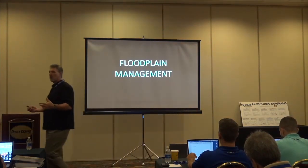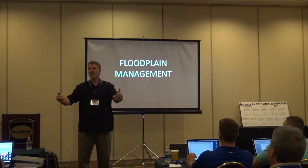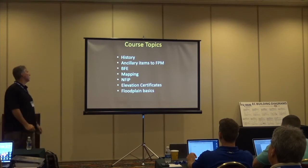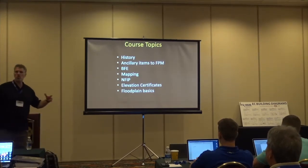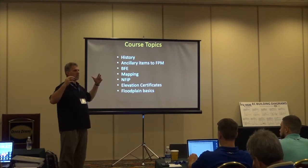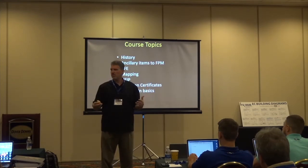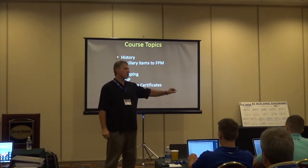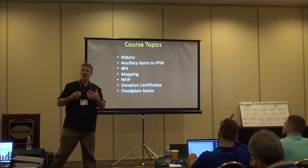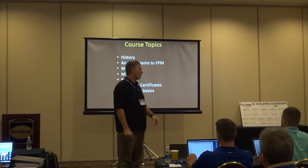Whether it's related to the building code, municipal government, or the private sector providing components used in floodplain management, we'll see how this all ties together. The course is designed to give you the big picture of how everything connects, because floodplain management — like the building code — isn't just isolated sections. A lot of it is overarching, and being able to understand those relationships is key.